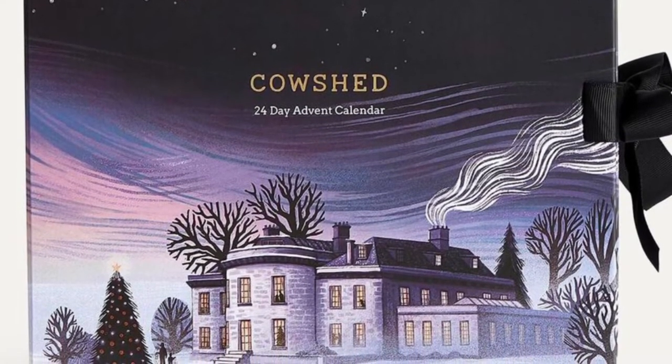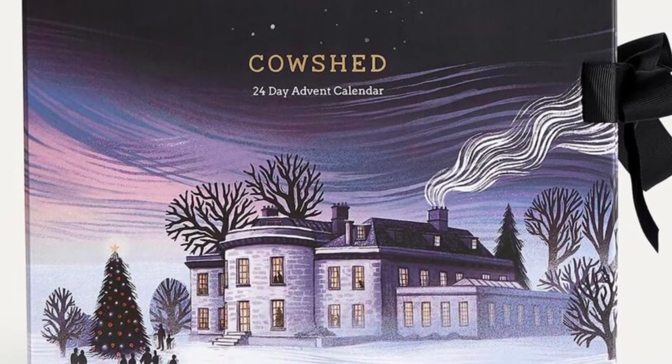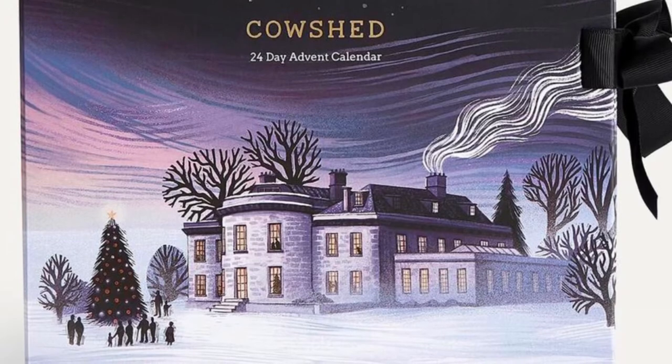Reuse and refill for years to come with all your Cowshed favorites. If you want to refill an existing calendar, get the refill for $150.